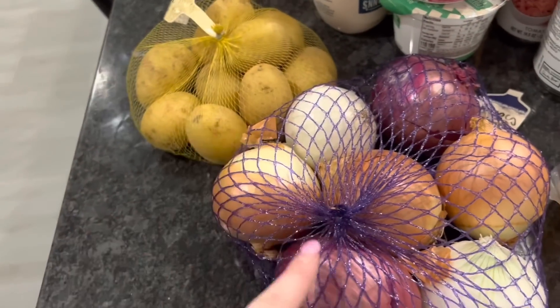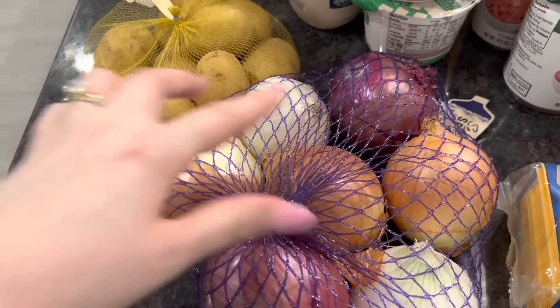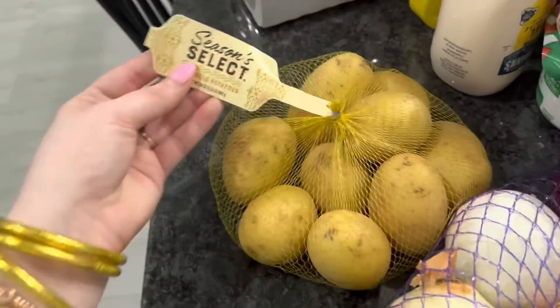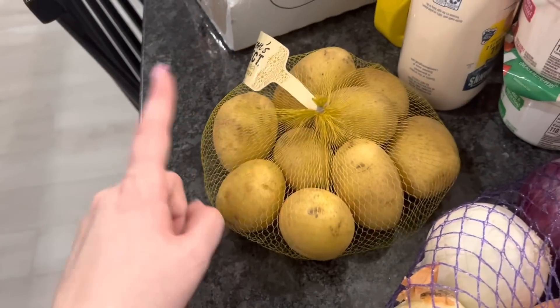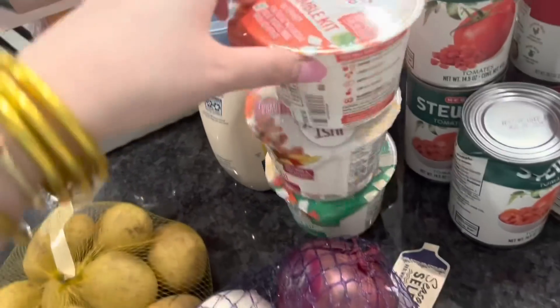I always get this bag of onions — it comes with two white, three sweet, and two purple onions. I just love this bag, I feel like it's a really good deal. I'll use them for stew, roast, lunch, dinner, breakfast — whatever you want, you can do whatever with them.